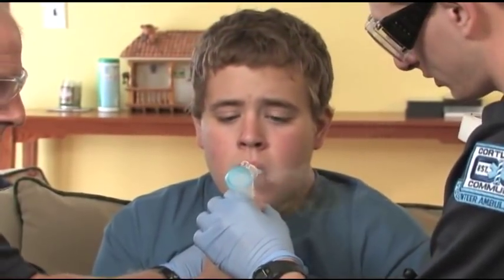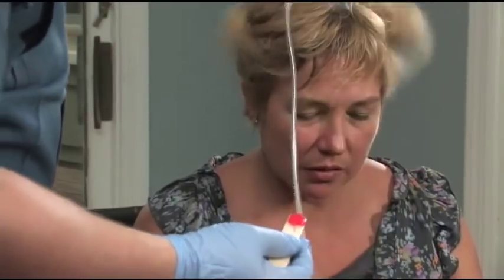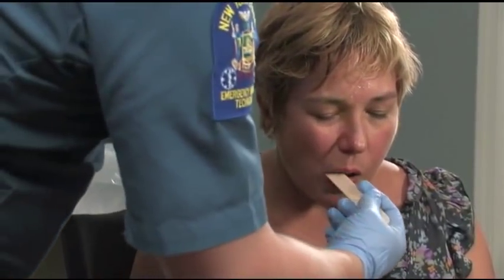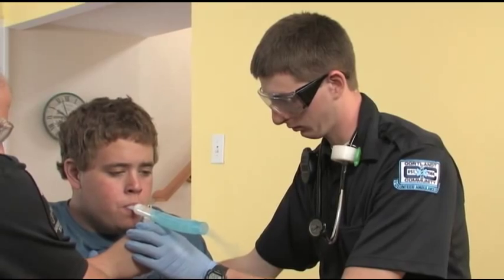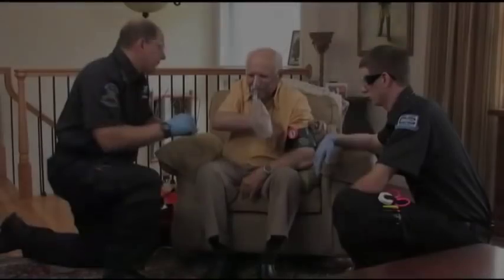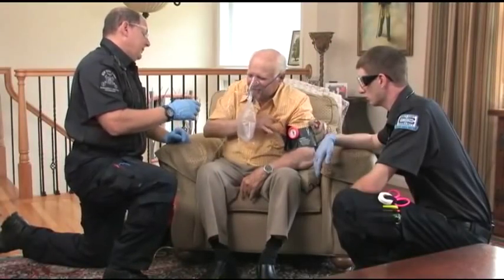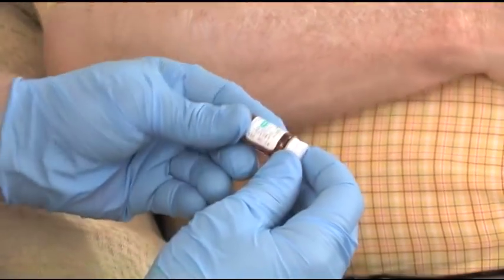Some medications can be administered by the EMT, such as aspirin for chest pain and oral glucose for hypoglycemia, while other medications, such as nitroglycerin for chest pain, bronchodilators for difficulty breathing, and epinephrine for allergic reactions, must already be prescribed to the patient, and the EMT will only be assisting the patient with his or her own medications.